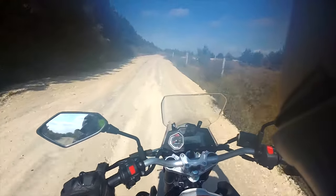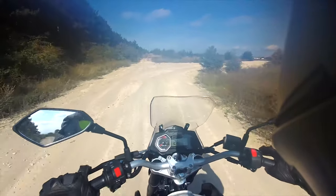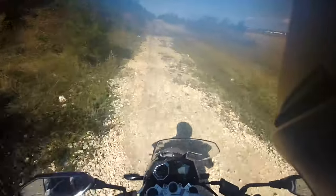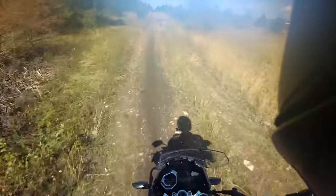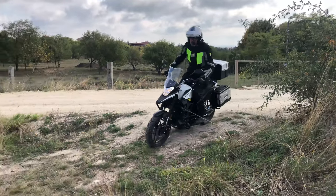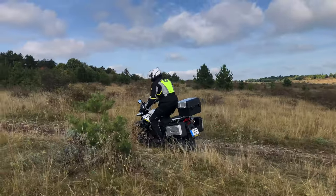With my 190-centimeter body it's not easy to stand up on a small bike like this, but absolutely not impossible. So when I stand up because of bigger bumps on the off-road section, the bike is absolutely well and easily rideable even in conditions like this.